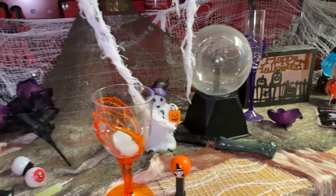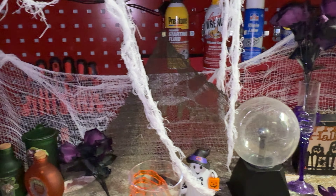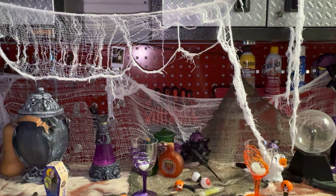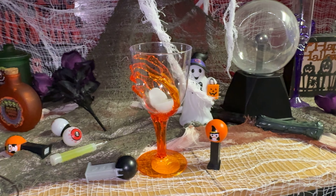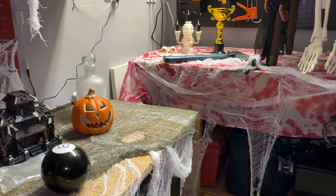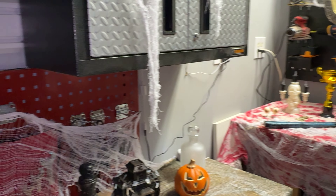We've got a couple of different things here — some potions, eyeballs, glasses, and other things. A lot of these things light up so they look pretty cool when the lights are turned off. We also have black lights, so all this netting here lights up pretty well. The glow-in-the-dark and neon paint will glow in the black light, so it all looks pretty cool.